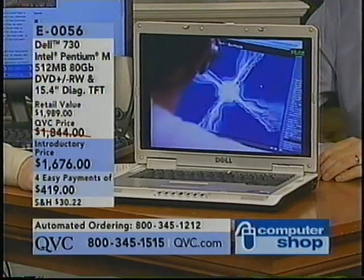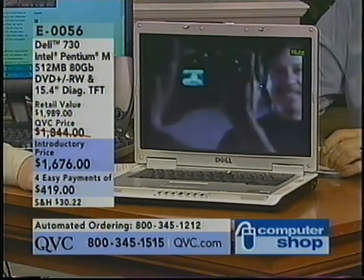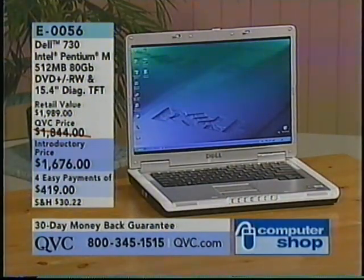Barbara's getting this in for a high school graduate. Four easy payments of $4.19. E0056 is the item number. $1,676 is your price, but if you're shopping with a major credit card through a QCard, you can make four monthly payments of just $4.19. It comes with the case and over three dozen software titles.